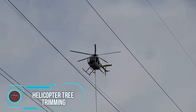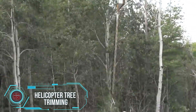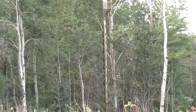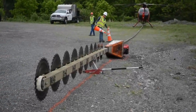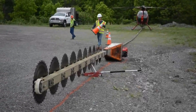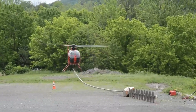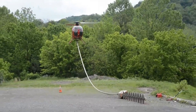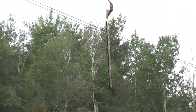Tree trimming using a helicopter may sound like a concept from fantasy, but it is a practical reality. This process employs a specialized circular saw blade with steel blades arranged beneath each other, powered by a standard diesel engine. The helicopter, equipped with the saw, hovers above the trees, moving in a straight line to effectively trim branches.